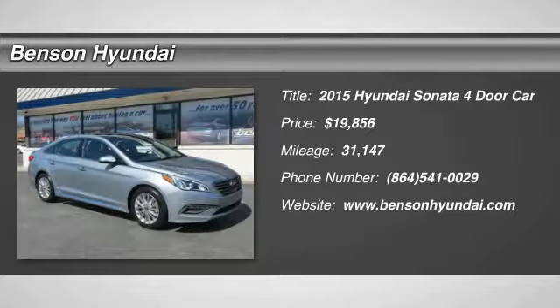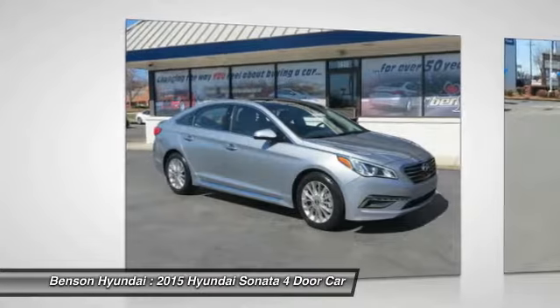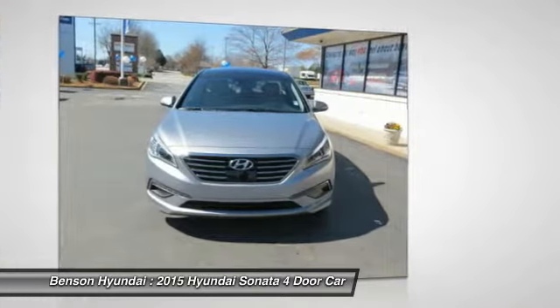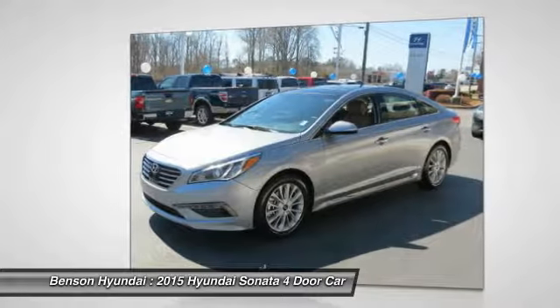Make a great choice today with the 2015 Sonata. The Sonata has a long list of technologically advanced interior features and options that make driving safer, more convenient, and much more fun.